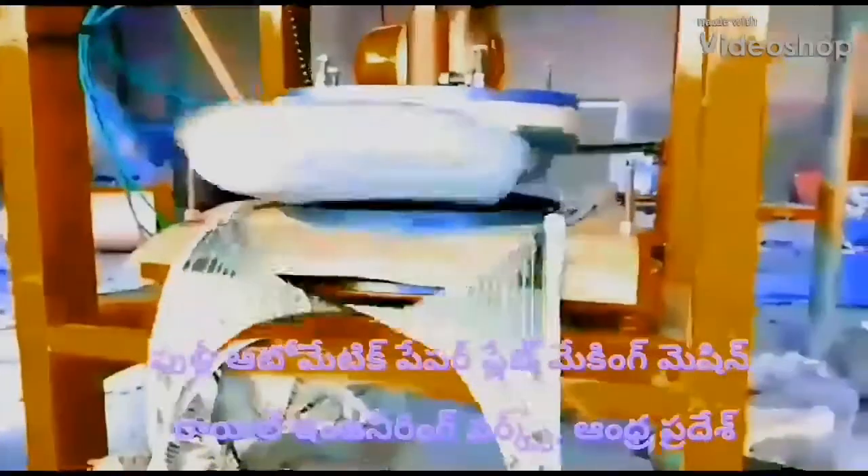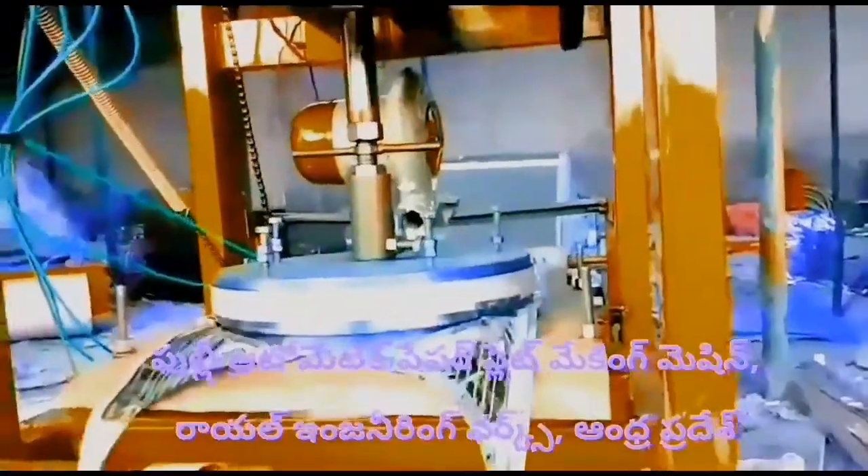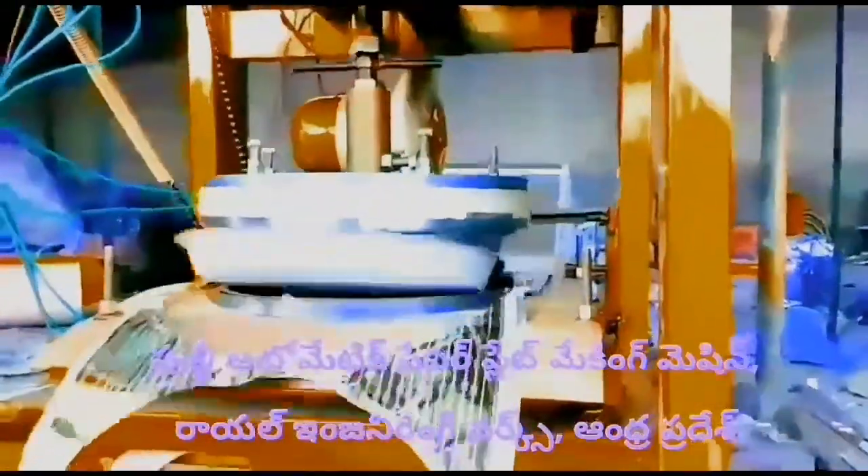Welcome to the Royal Engineering Works paper plate making machine. This machine is a fully automatic paper plate making machine.